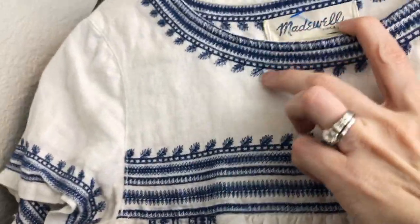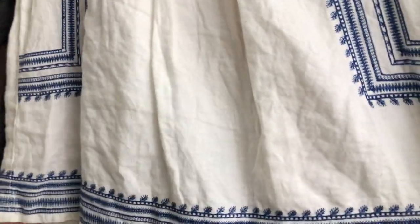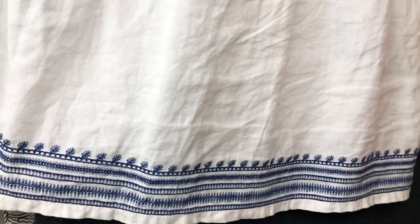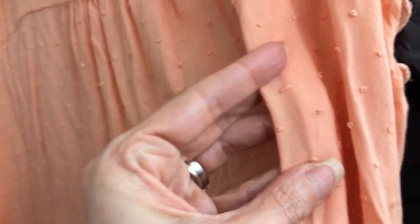I picked up this Madewell top at our local Goodwill — it's a size extra-small, a beautiful linen top with blue embroidery. It needs steaming and was listed as rare, with comps at $40 or more. It's the first Madewell top I've ever found. This Mave top I found at our local crisis center thrift shop — it also needs steaming, but it's a beautiful peachy coral color, size 12. It's a very pretty flowy top with threaded dots, scallop sleeves, button detail, and flutter sleeves — great for summertime.